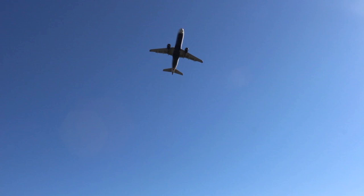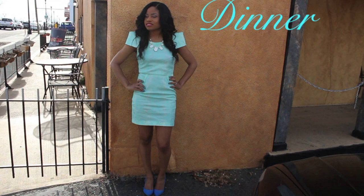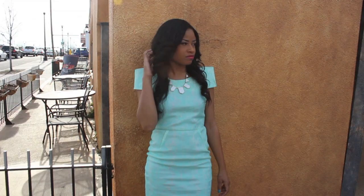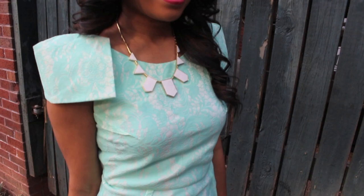Of course our date video wouldn't be complete without a dressy look. This Don't Speak Mint Green Lace Dress would be a perfect choice if you're going on a romantic dinner. I was totally drawn to this dress because of the intricate lace detailing and the strong shoulders — I just thought they were really nice accents.